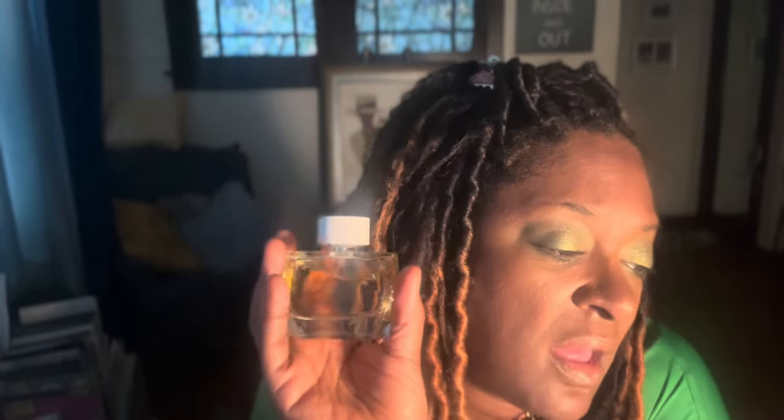Another scent I gave a try this week was Mont Blanc Signature Absolu. It's definitely better on my skin. I get a clean, almost lemon-clean vibe sometimes, but also get the florals in it. It's growing on me. I didn't get any compliments the day I wore it, but it lasted about four hours before I needed to retouch.